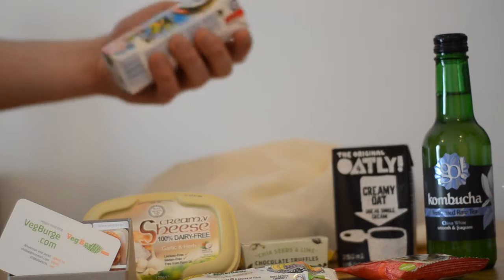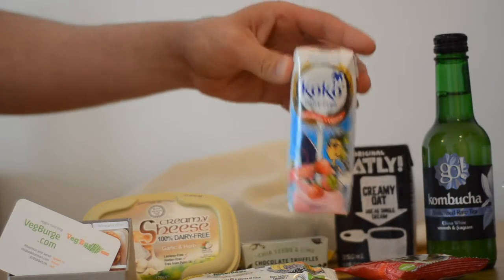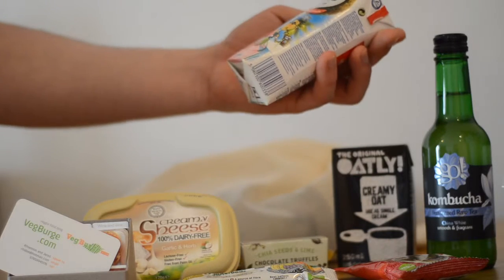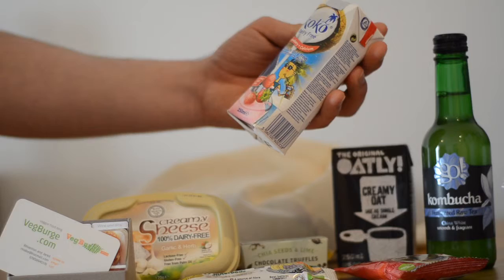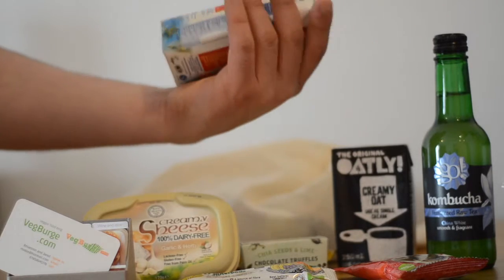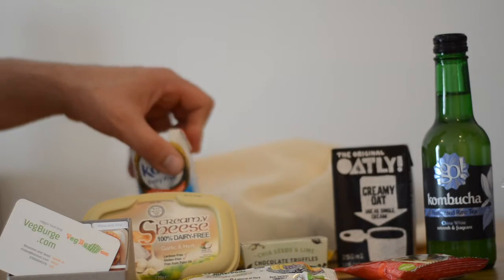This one seems to be another big one — cocoa, dairy-free, strawberry, and calcium. It's cholesterol-free, lactose-free, soya-free. I do like these guys normally, so I'm going to have that for lunch, I think.